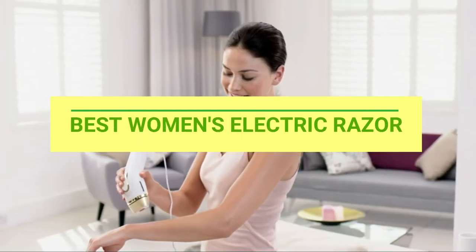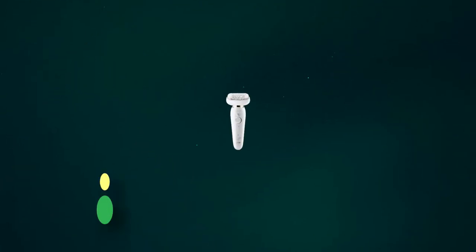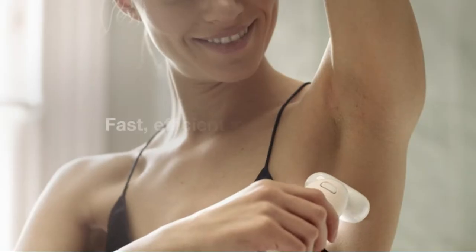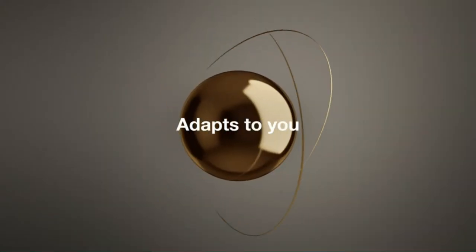Best Women's Electric Razor. Number 1: Braun Epilator Women's Electric Razor. If you search on different online marketplaces like Amazon, you will find many different ladies hair removal models and trimmers by this brand.